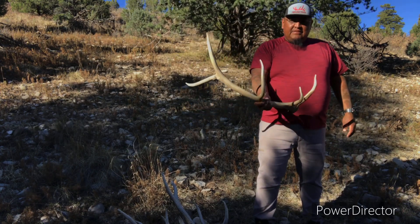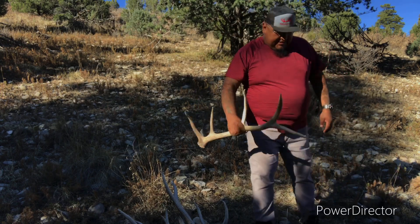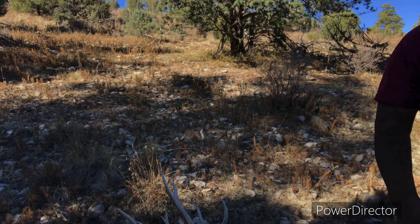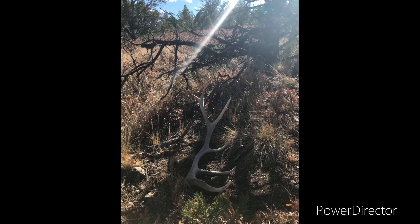Picking up sheds — that's what I love to do. Well, you guys have a blessed evening. Take care and God bless. See you next week.